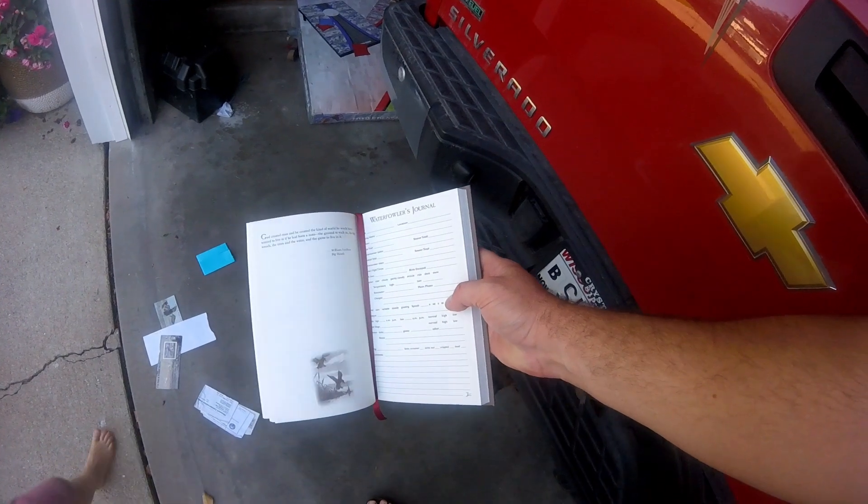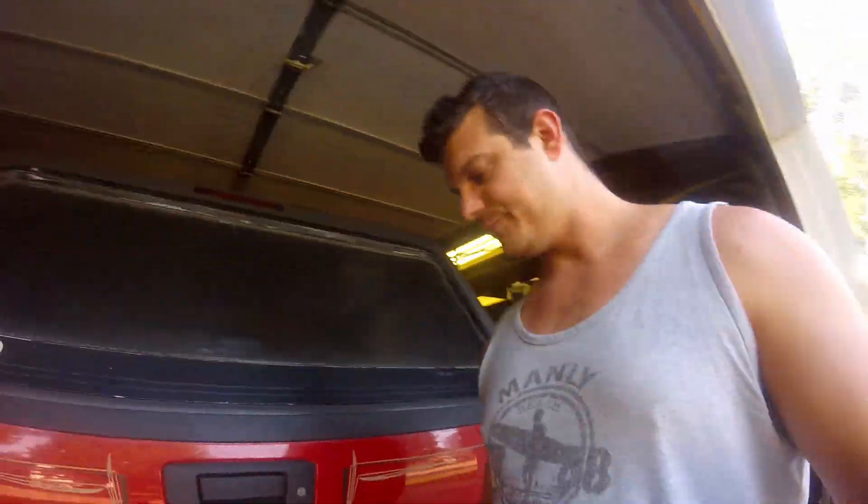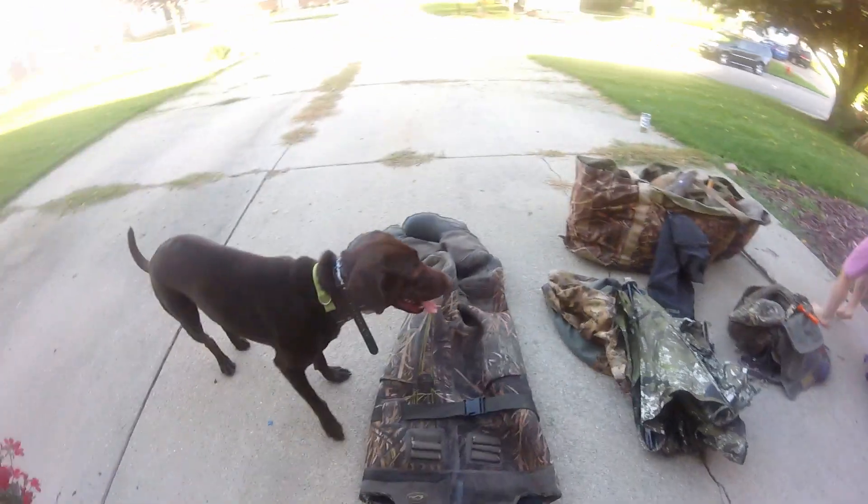This journal is pretty cool — I love it. You can put a ton of stuff in here. I like that it helps you organize your thoughts about the hunt. Until next time — tight lines, tight chains, shoot straight.